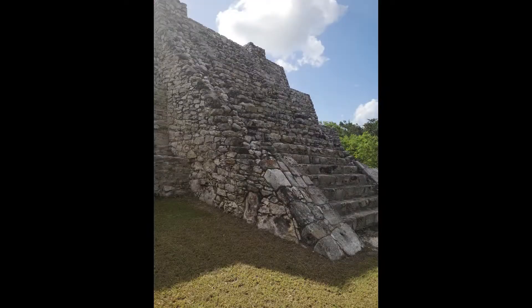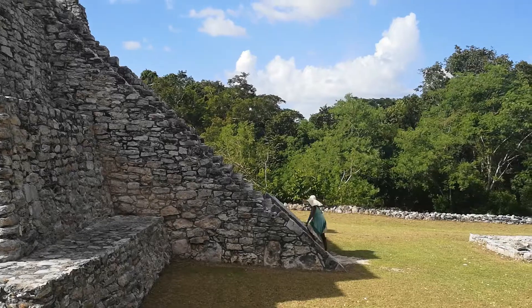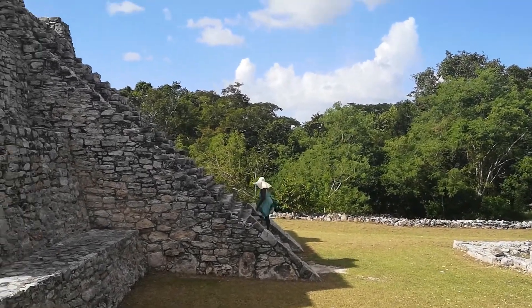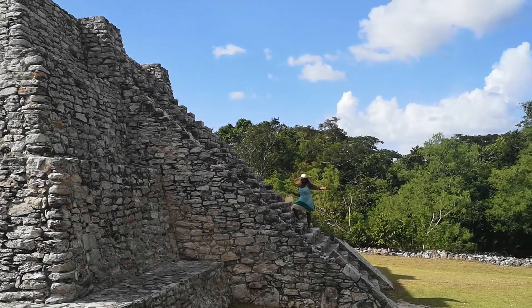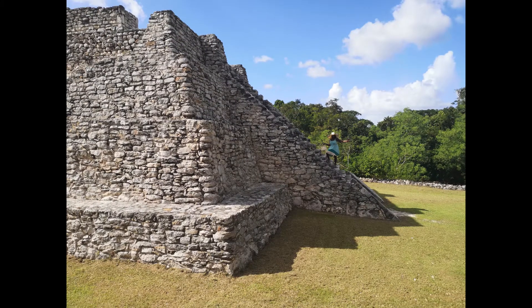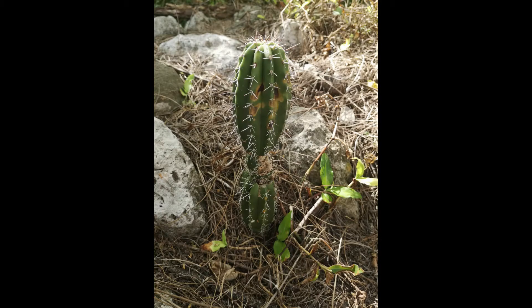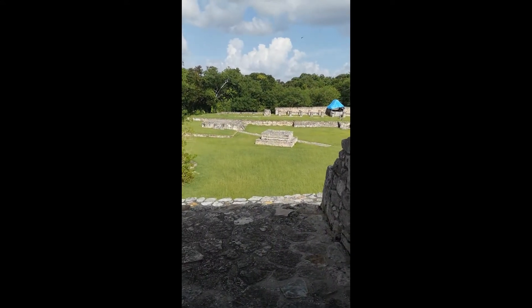Let's go. This is a doorway of one of the pyramids — let me go inside and see what I can see. What's inside here? It's sealed up. Maybe there were rooms here — who knows. We can see the other side. Interesting.